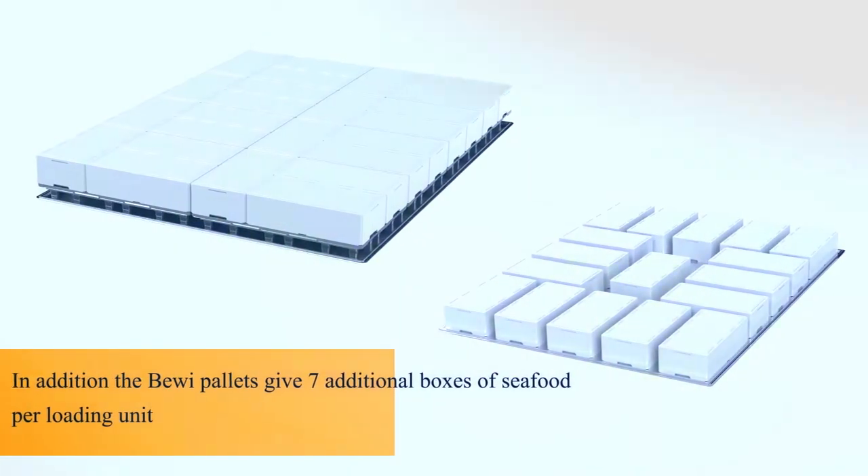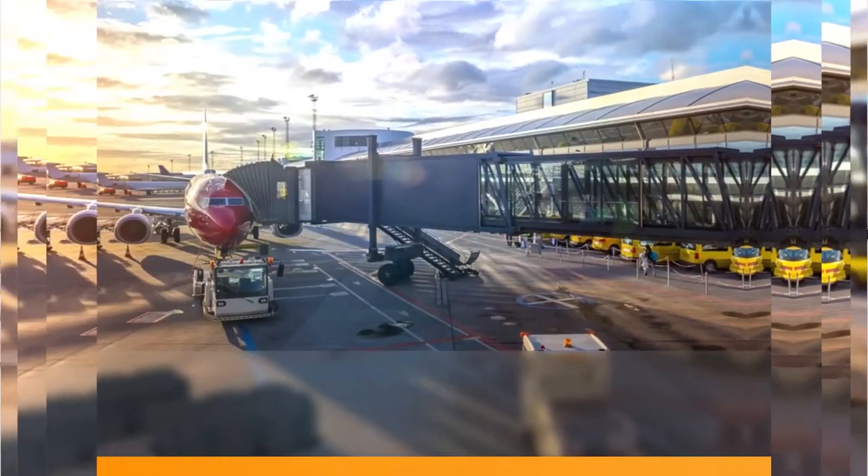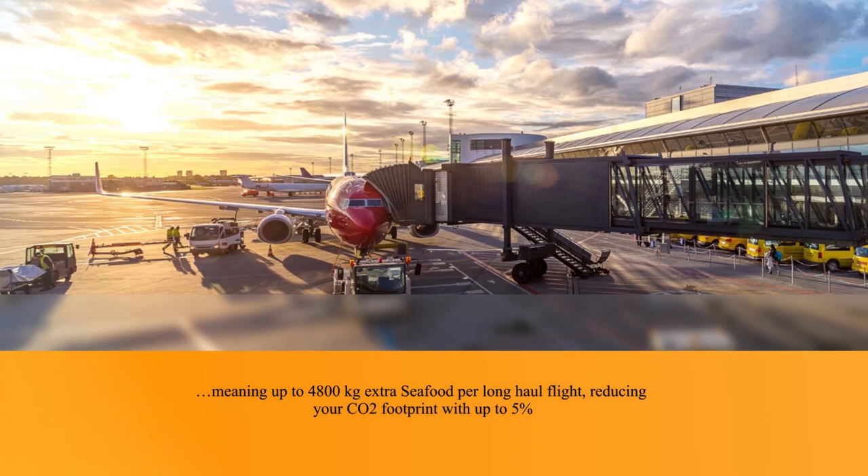In addition, the BIVI pallets give seven additional boxes of seafood per loading unit, meaning up to 4800kg extra seafood per long-haul flight, reducing your CO2 footprint by up to 5%.